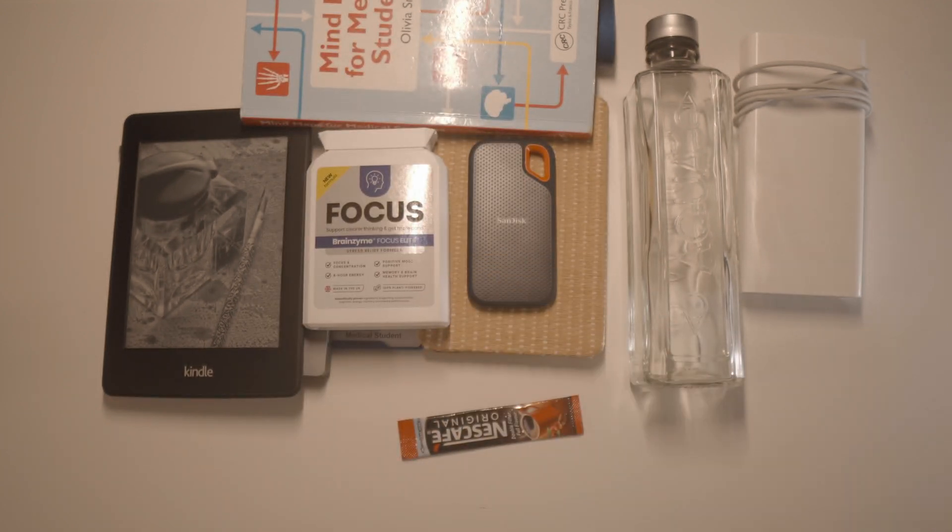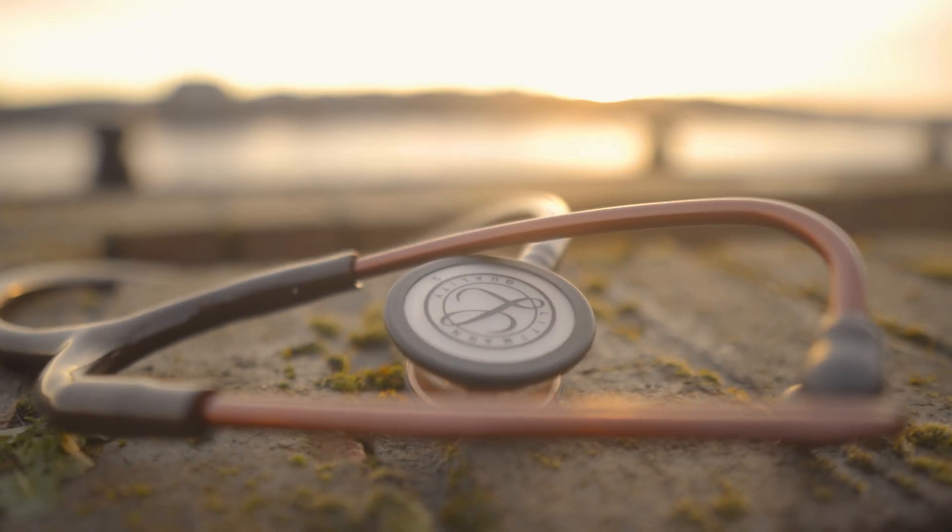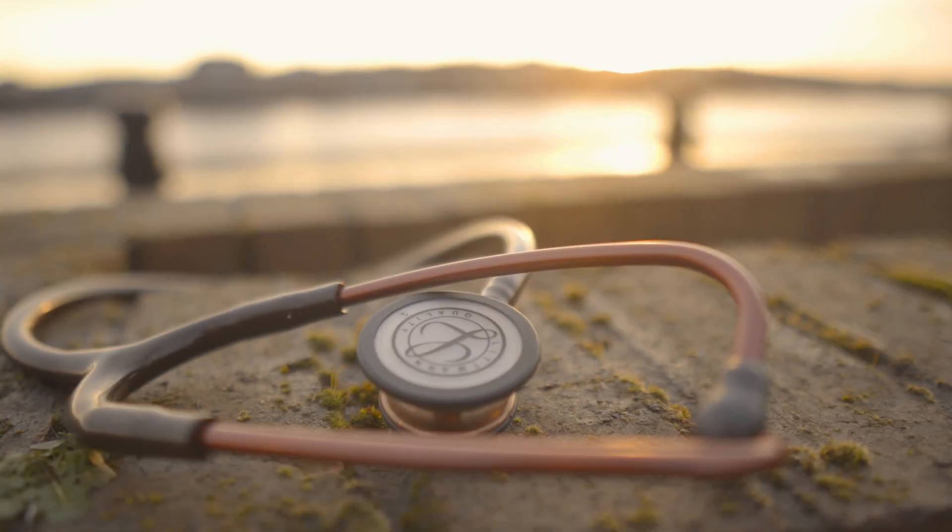A very important thing you have to go into medical school with is a stethoscope. So of course, I have a stethoscope, especially on my rotations this term.